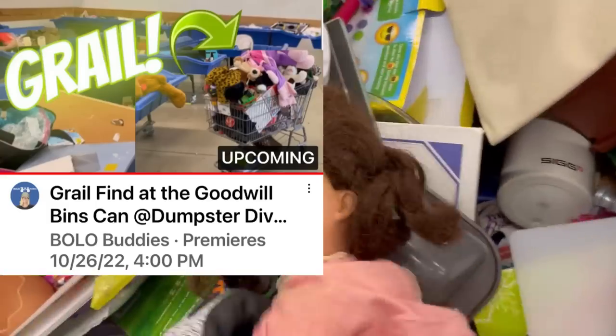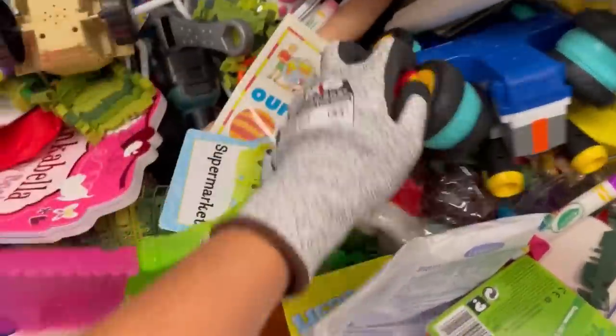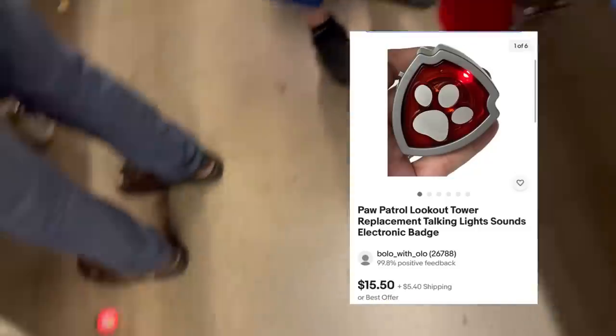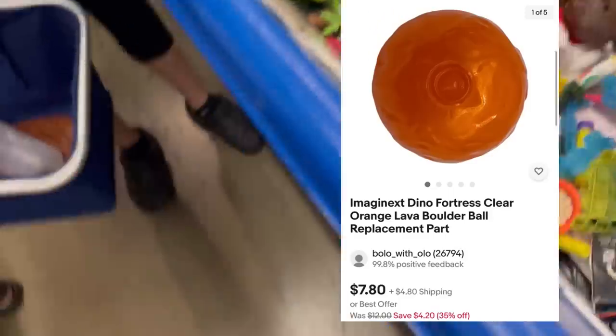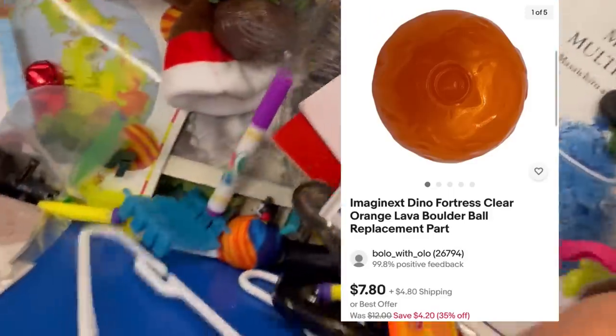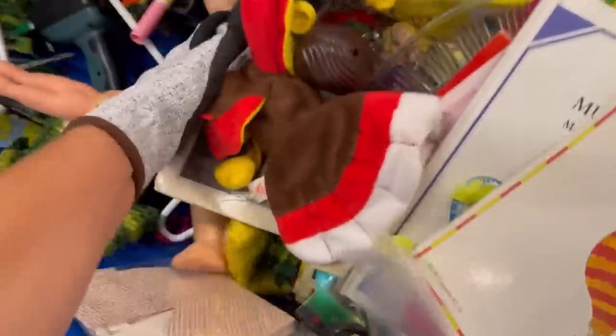If you have not seen the Dumpster Diva, definitely go and check her out. We recently did a scavenger hunt where we went and looked for 12 items — she had to find 12 items at her bins and I found 12 items — and it's a collab video. So if you missed that, go check out her video and mine as well. I'll try to remember to link those down in the description. Paw Patrol! That is the piece off of the Paw Patrol play set — always pick those up, they are a winner.